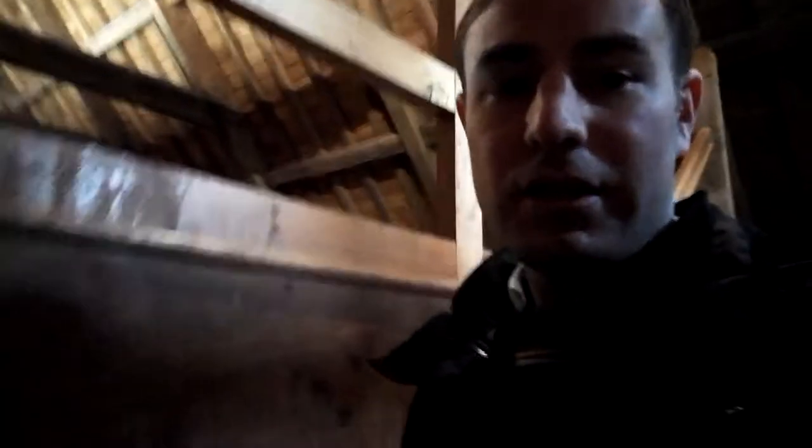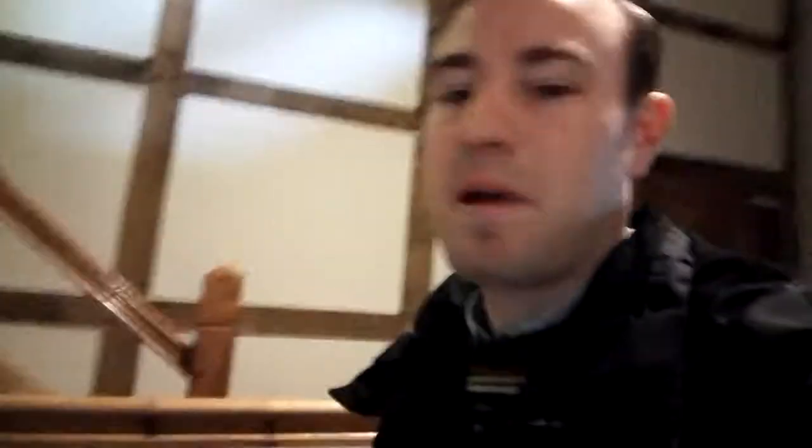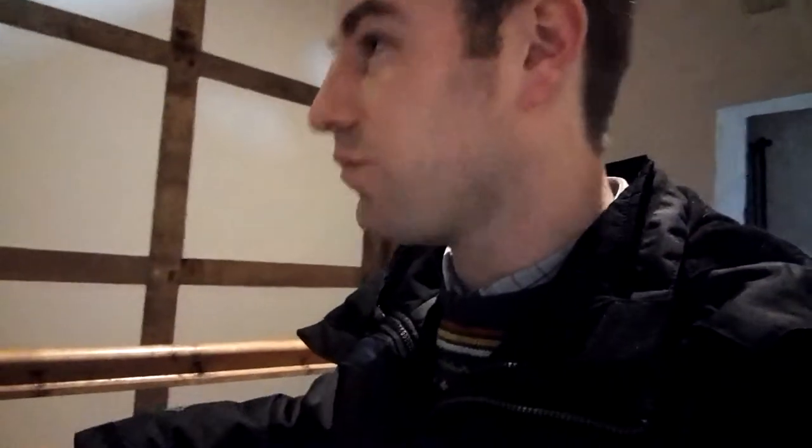I'm going to take you downstairs through the castle and outside. That's a nice staircase, all made out of Irish oak. The Birmingham family lived in this castle. It has gradually, from when it was first built, been extended upwards. Originally it would have just had one big great hall, which I'm taking you down to. Probably about where I am now would have been perhaps the original ceiling.